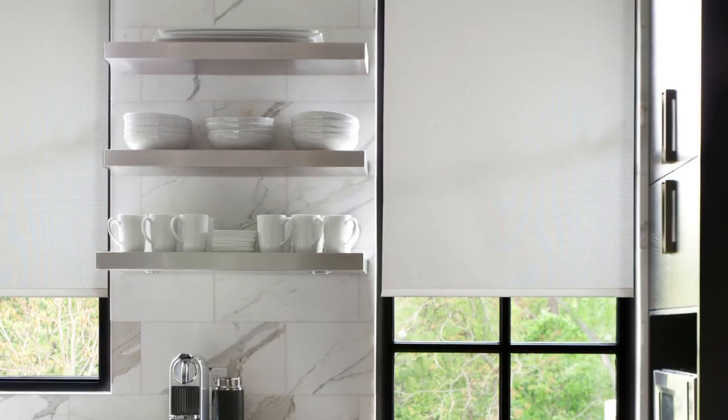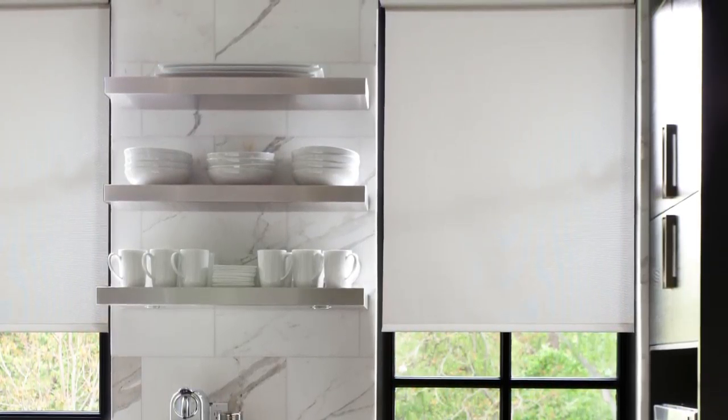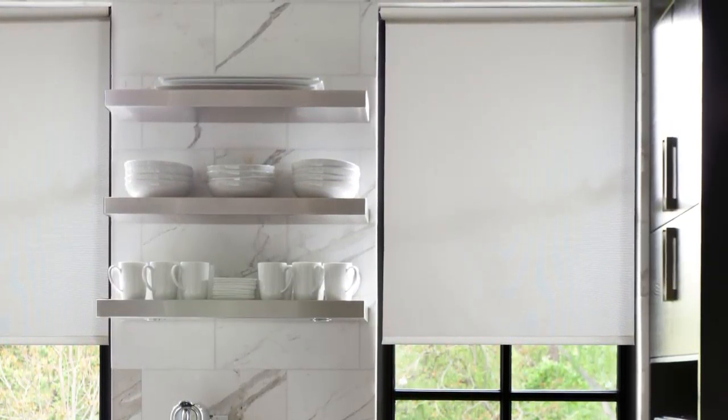These energy-efficient shades aid in keeping your home cooler in the summer and warmer in the winter, all while saving you money on energy costs. The woven material solar shades give your windows an extra layer of insulation while giving your space a unique style.